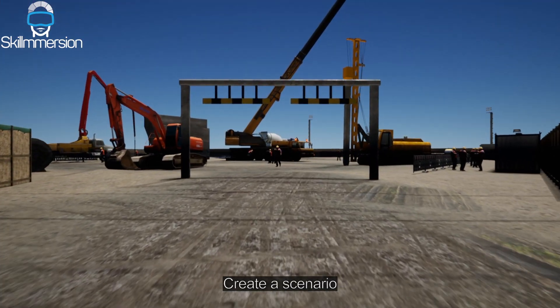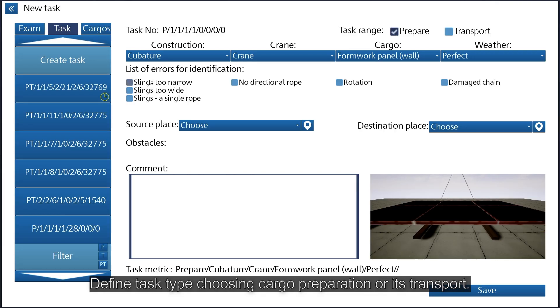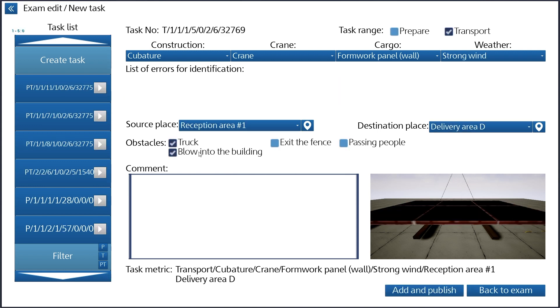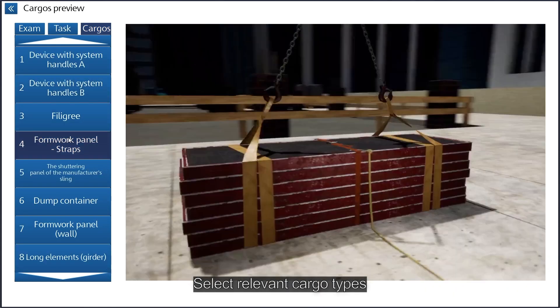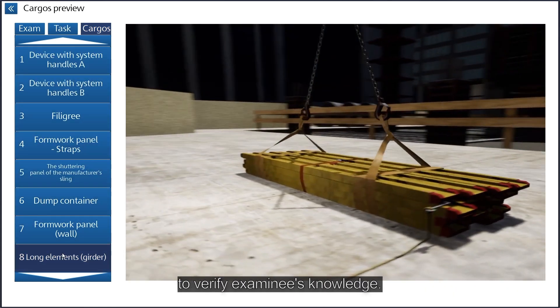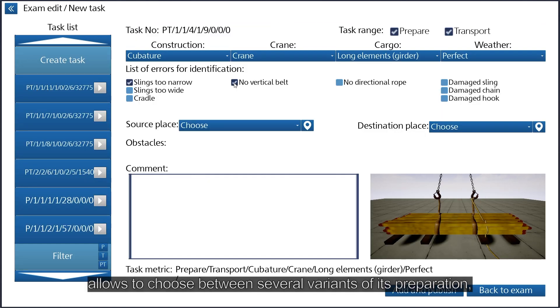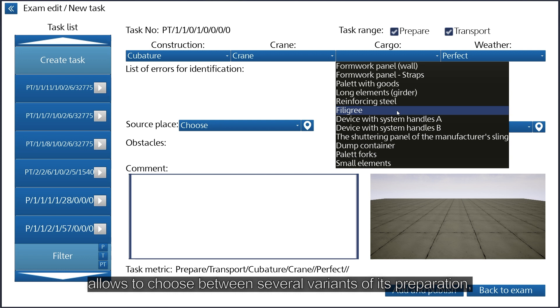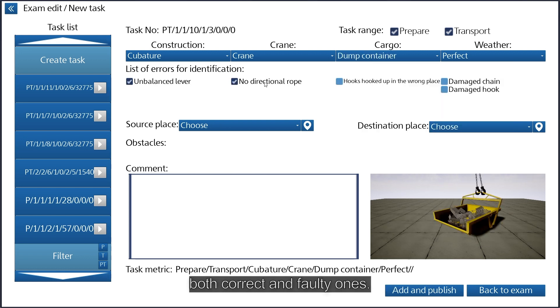Create a scenario fitted to your construction site's specific conditions. Define the task type, choosing cargo preparation or its transport. Define the crane type and select relevant cargo types to verify the examinee's knowledge. Each cargo type simulation allows you to choose between several variants of its preparation, both correct and faulty ones.